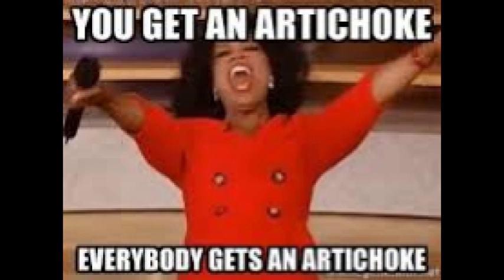Baby artichokes are not a separate variety, but merely smaller versions of larger artichokes. Their size comes from their location on the artichoke plant. They are picked from the lower parts of the artichoke, where the plant fronds protect them from the sun, in effect stunting their growth.